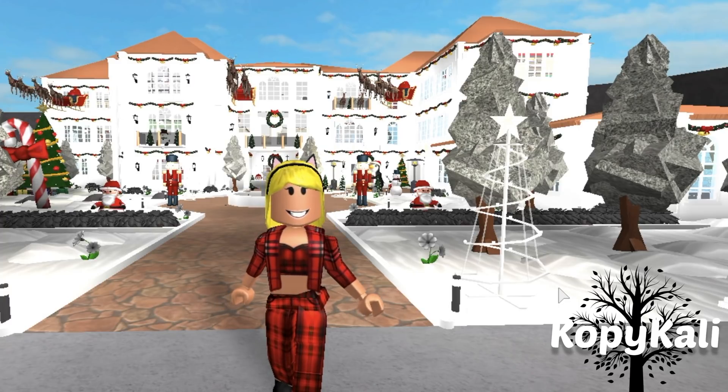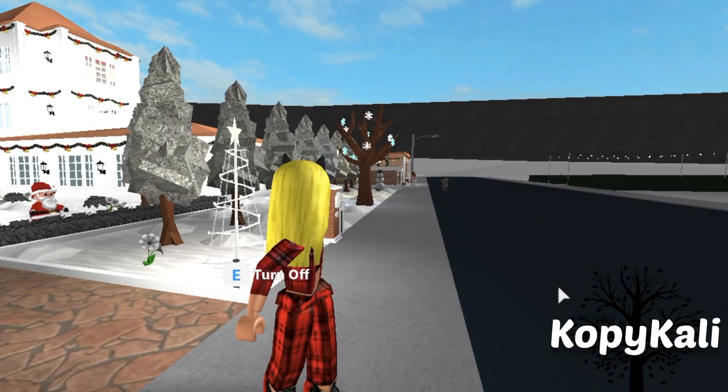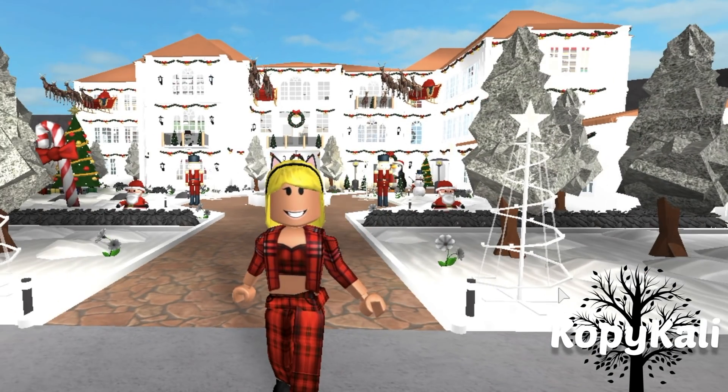I wanted to show them when I was fully finished and when everything is looking good and Christmassy inside, because the Christmas update came at the perfect time. My house didn't look this white and Christmassy before. I had green trees, I had green grass, it was all lush and posh looking, but then the Christmas update came and everything turned white, so I decided to turn everything white too — everything's gonna be Christmassy.